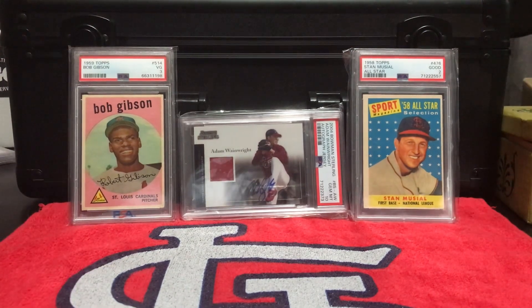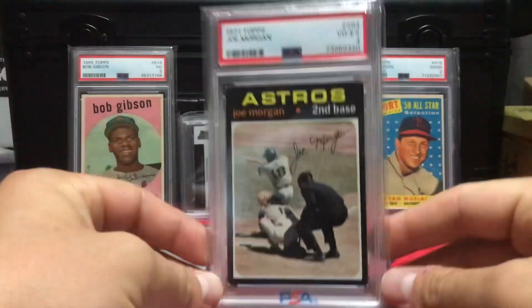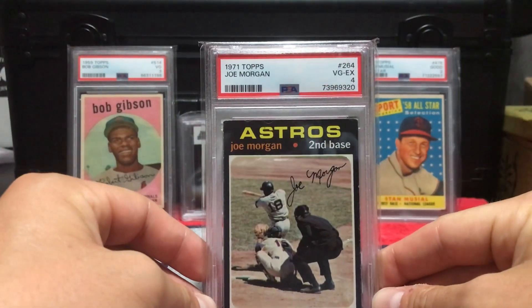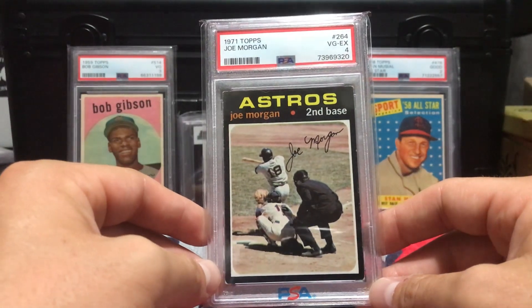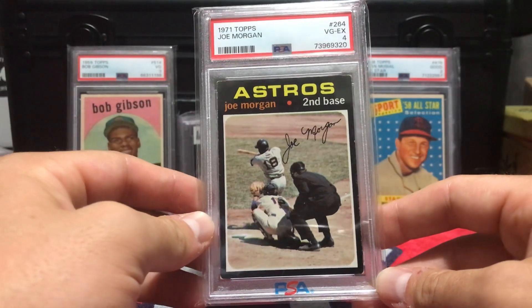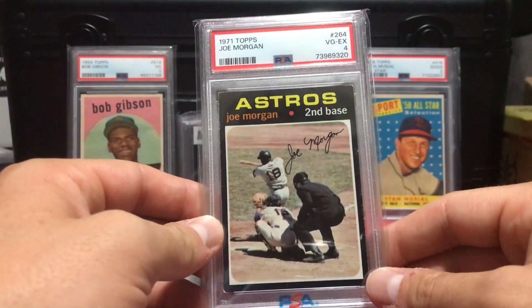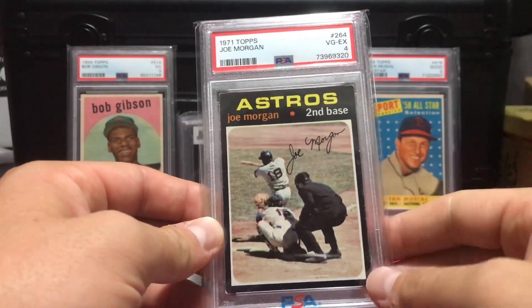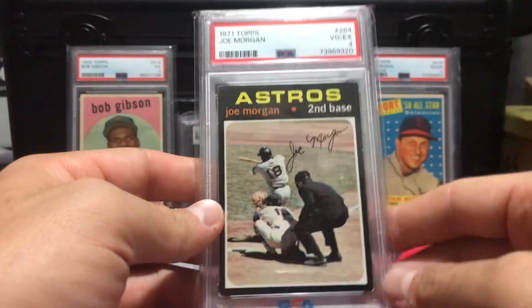I got both of these from our local card shop from Joey over there in West Plains, Missouri. First up, I got this 1971 Topps Joe Morgan. My dad is building this set and I really got this for him — if he needs it or wants it. I haven't even showed it to him yet, but if he doesn't want it I'll gladly keep it. I think it's just a cool picture of Morgan mid-swing.